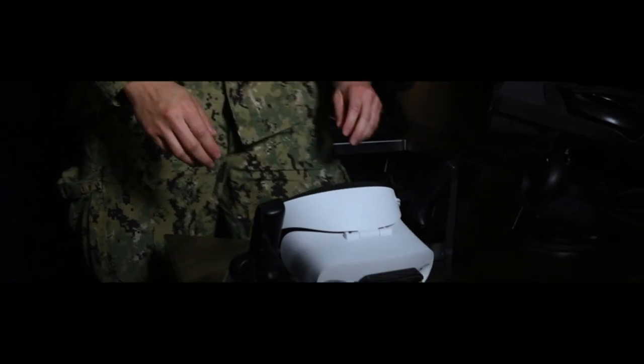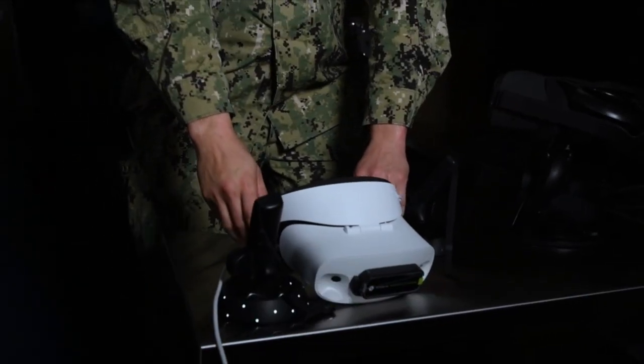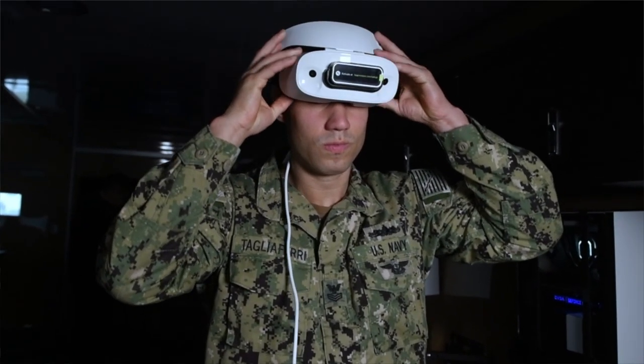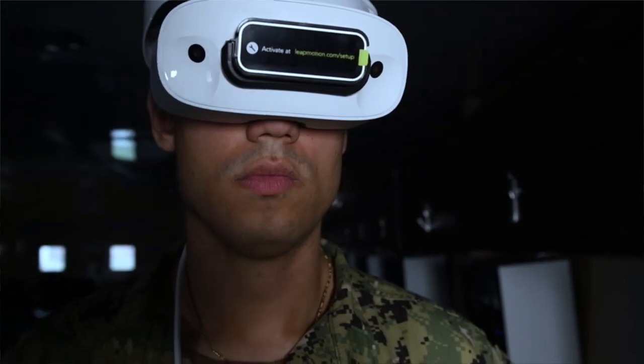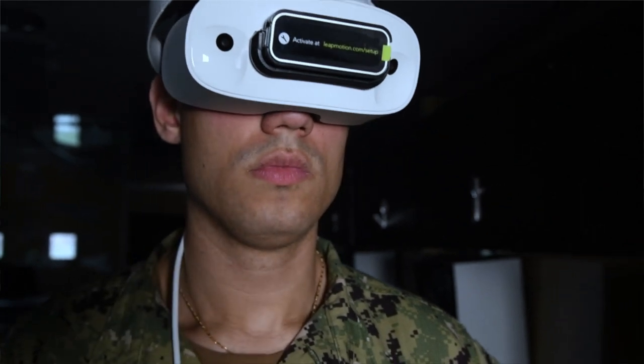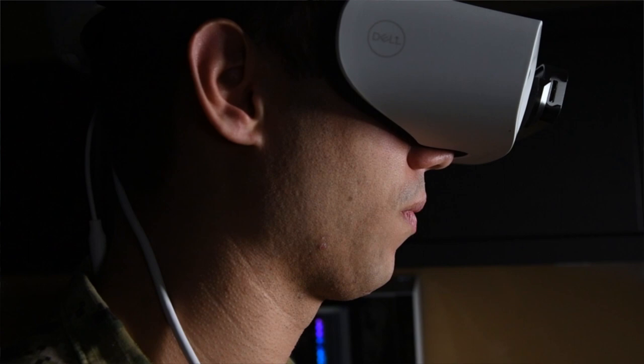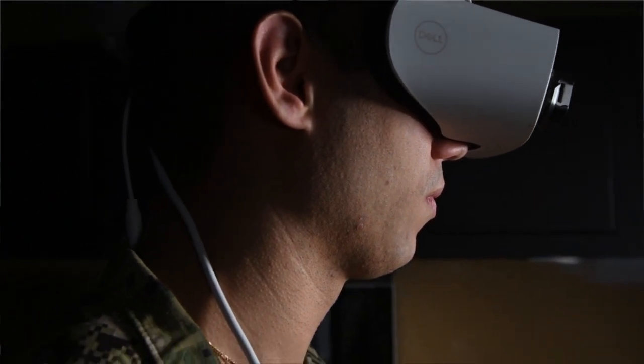In today's advanced technology in training, what they call the high-fidelity trainers — meaning it's very realistic — you can train a sailor to actually put into practice a skill that is directly attributed to a task that you have on board your ship.